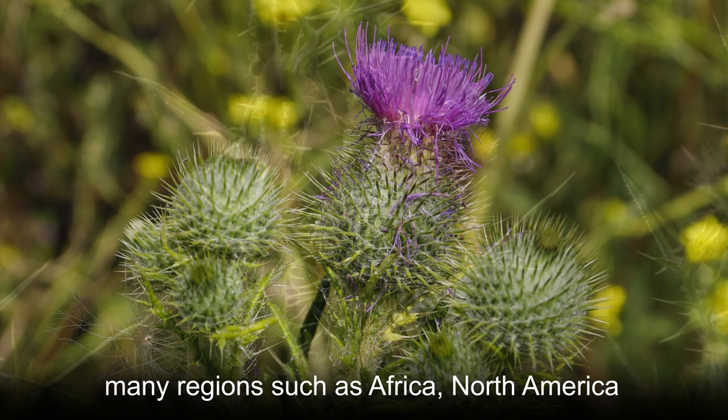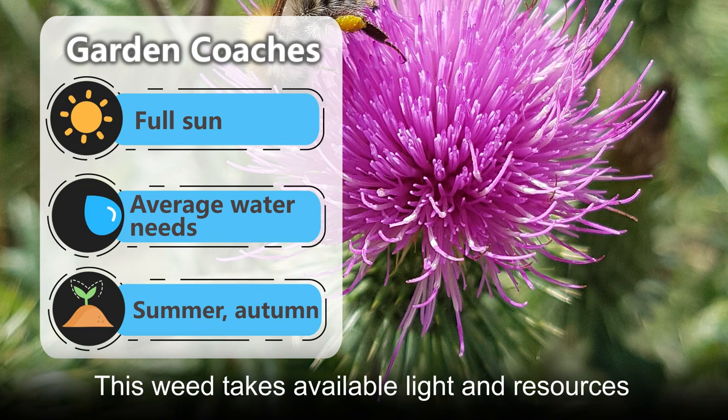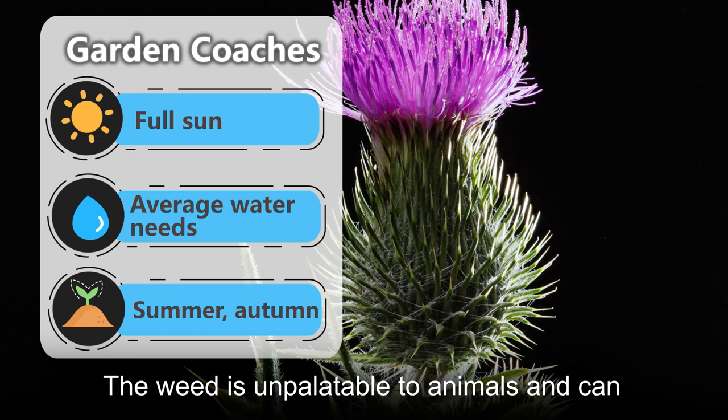Bull thistle is considered an invasive weed in many regions such as Africa, North America, Australia, and parts of Europe. It grows in sunny, disturbed areas, taking available light and resources within the soil and eliminating other native plants in its invaded habitat.